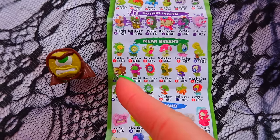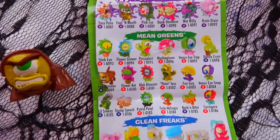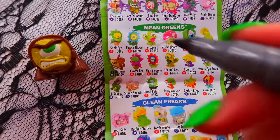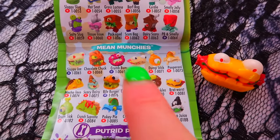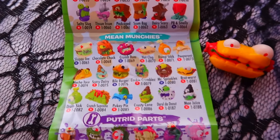So we found the Log Jammer — he's part of the Mean Greens and he's a common. And then we found Brett Worst — he's part of Mean Munchies and he's also a common. Two more commons for our collection — this isn't good, but we do still have this green one.